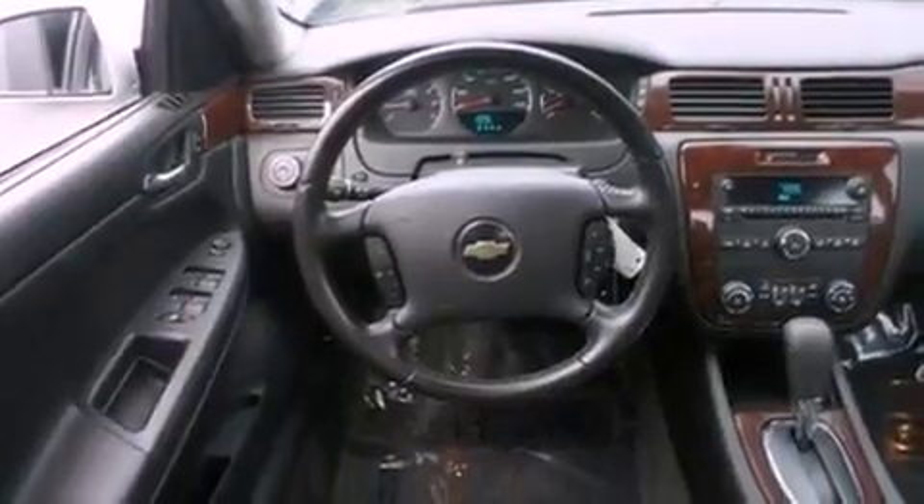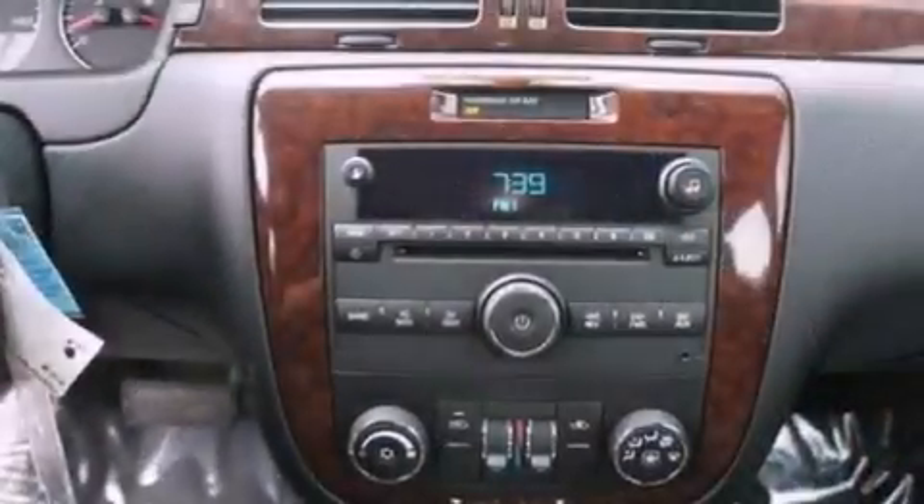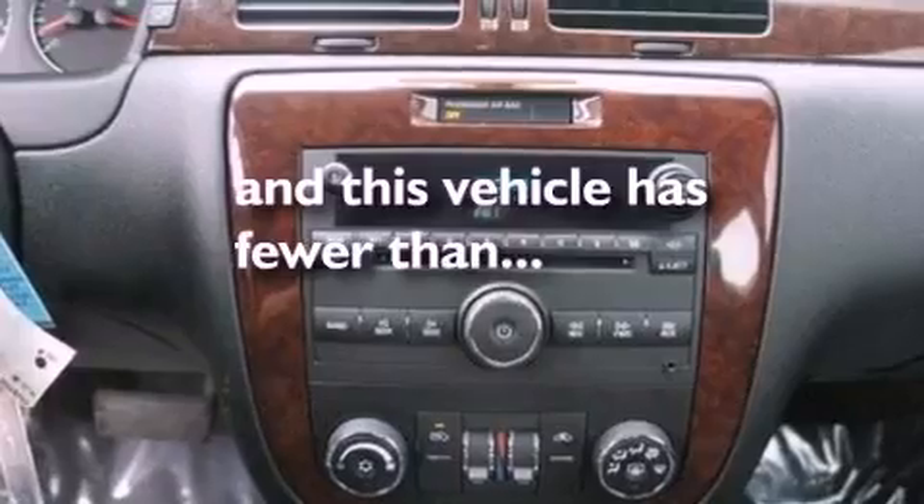Desk-sensing headlights, a power driver's seat, and this vehicle has fewer than 41,000 miles on the odometer.